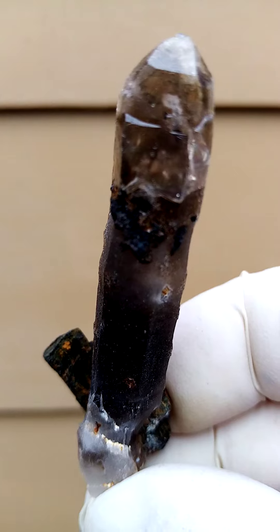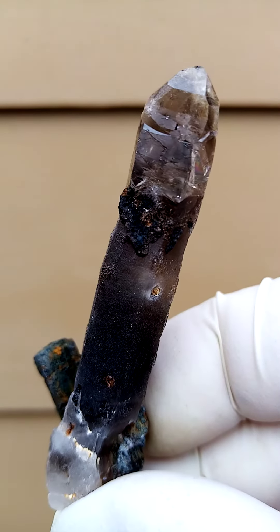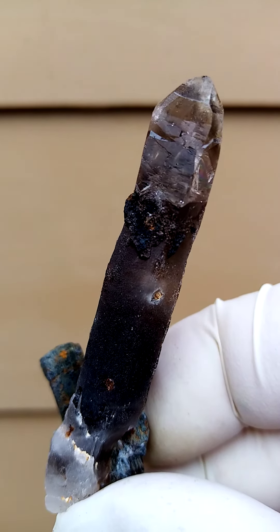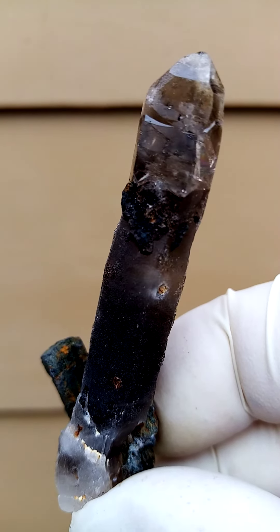All the way from Mount Mulanji, Malawi, on the Mozambican border with Malawi — a lesser known deposit. I think we're more familiar with Mount Mulanje, Malawi.